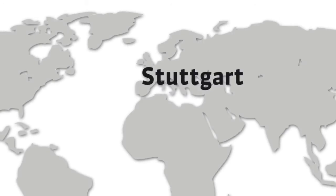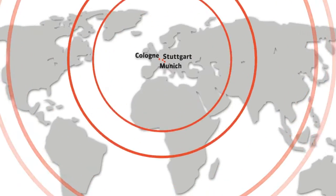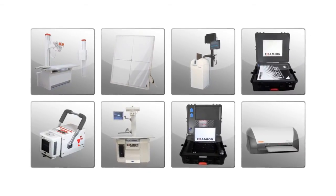The Examion Group, headquartered in Stuttgart, has a worldwide reach. Thanks to our network of sales partners, we provide optimal service right in your region. Our core competence: digital radiography in top quality with custom design solutions.